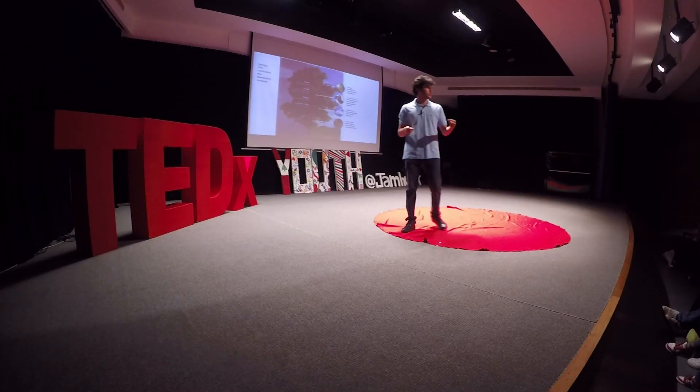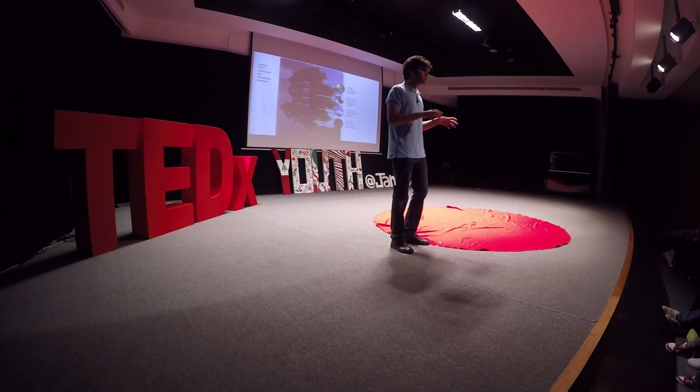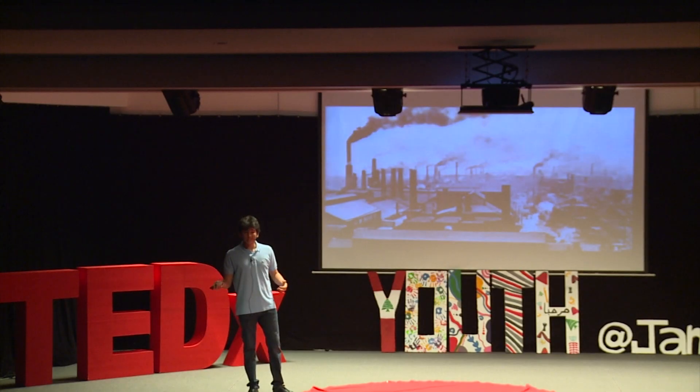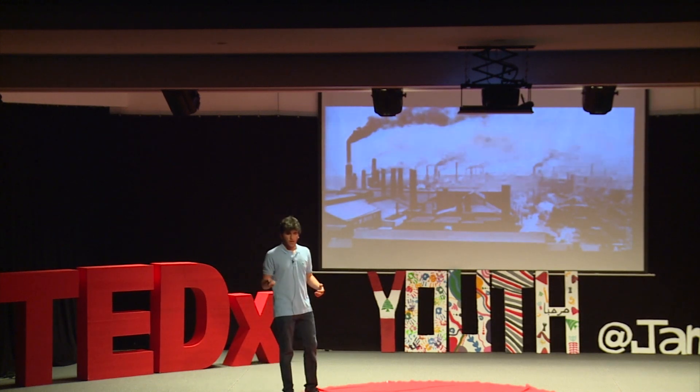Just this year in philosophy class, I was learning about Georg Hegel, this famous philosopher from the 19th century, who thought that you could measure the degree of progress of a civilization by how much it opposed and dominated nature. The historical testament that we are still stuck in this idea of technology versus nature is the Industrial Revolution, where we took Hegel's idea very literally and very far. But we now see where this has led us — on the brink of a literal climate catastrophe.